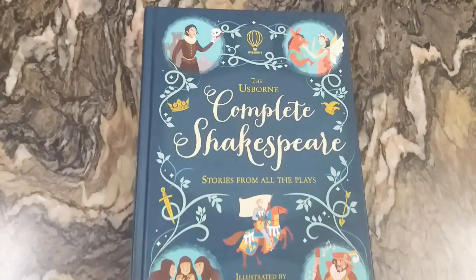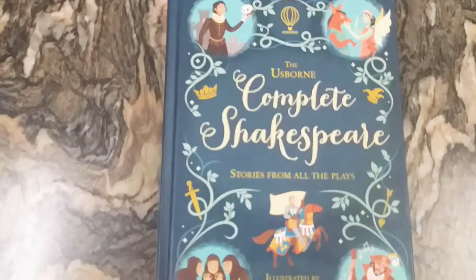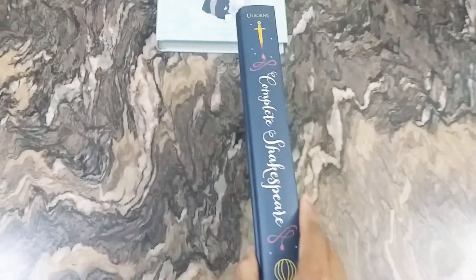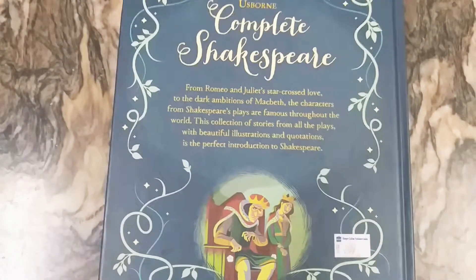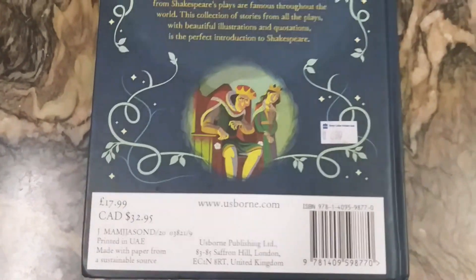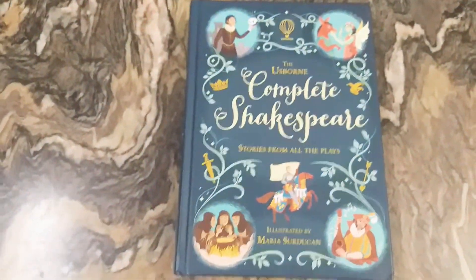Let's check the second book — the Usborne Complete Shakespeare: Stories from All the Plays. Here is a beautiful front cover with a dark green color background. The book is also quite thick as it contains all the works by Shakespeare. On the back they have given a small introduction about the book. This book costs around £17.99. In India you can get this book for £6.99 MRP, and I got it from Amazon also for £6.99.